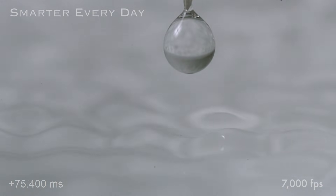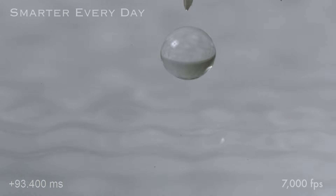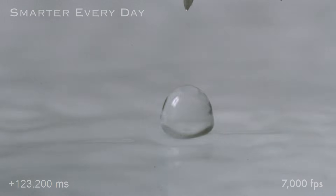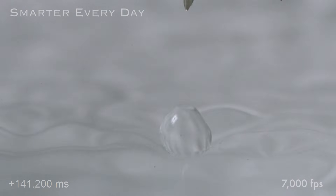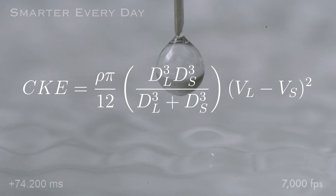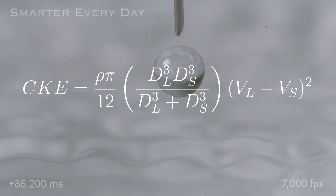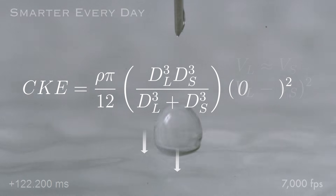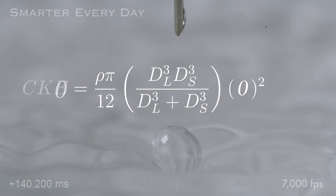Now I want to zoom in and see if we can see that wave catch the drop. Think about it this way: if somebody threw you a water balloon, would you rush your hand up and try to meet it really quickly and risk bursting that surface tension? No. You would try to match the velocity of the balloon with your hand so you could decrease the collisional kinetic energy. There's an equation for how to calculate collisional kinetic energy, and that's what factors into whether or not the drop survives. If the velocity of the liquid and the small drop are about the same, that factor goes to zero and the collisional kinetic energy quickly decreases to zero.